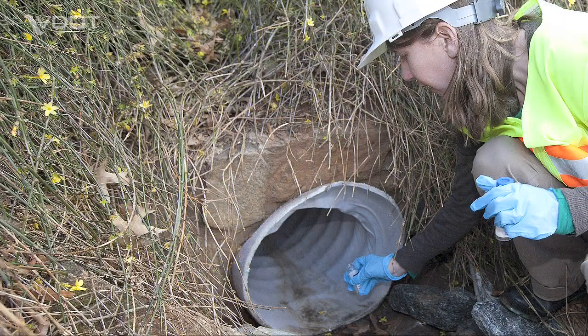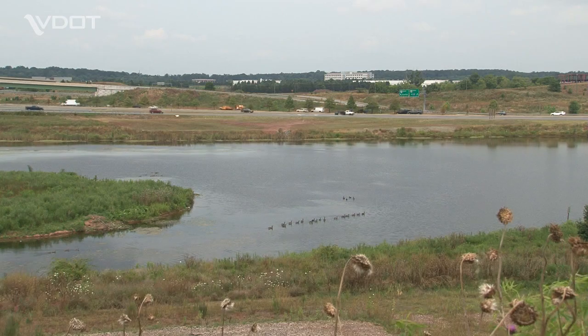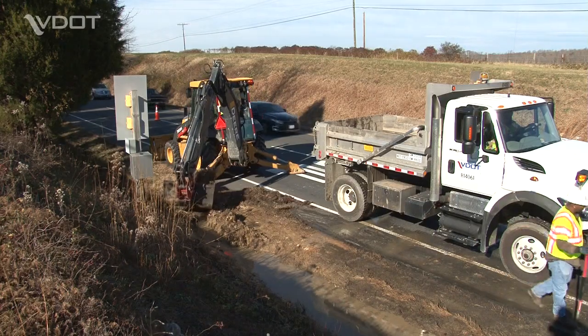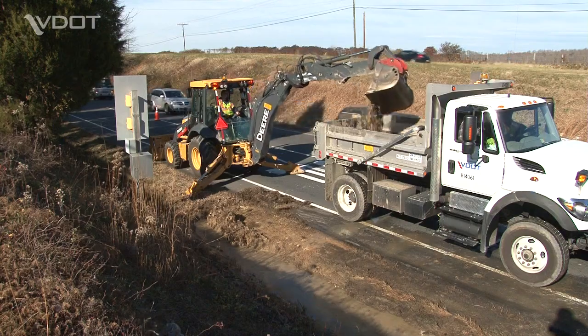Also, VDOT environmental specialists sometimes need to review a case due to potential impacts on streams or wetlands. VDOT listens carefully to our citizens and their concerns, and prioritizes projects accordingly.